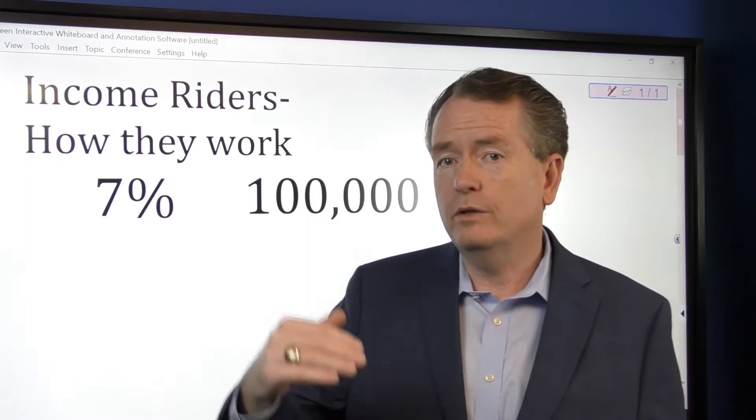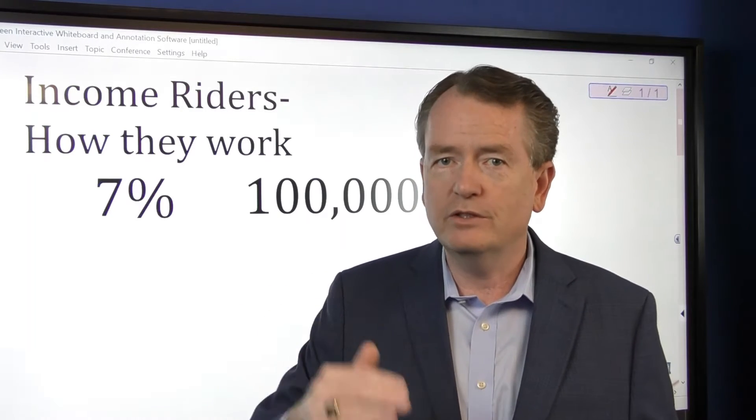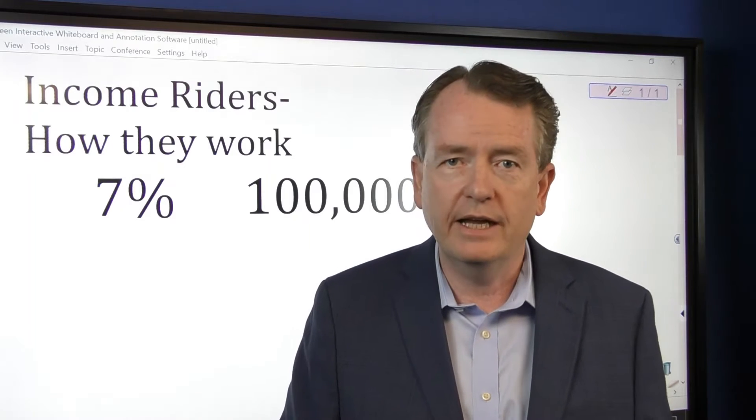Typically these will be flat income guarantees, meaning once you start it's going to be the same number for the rest of your life.